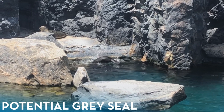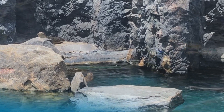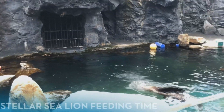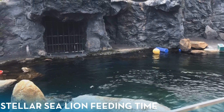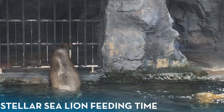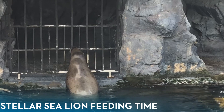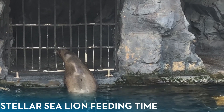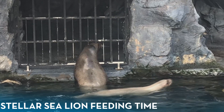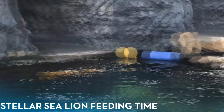Speaking of pinnipeds, the Steller sea lions are my favorite animal at the aquarium by far. Mystic Aquarium is one of only two holders of Steller sea lions in North America. They are massive — basically the size of a walrus — and make giant roaring sounds, which is very cool. They are so intelligent that they could literally hear the cooks in the kitchen preparing food before anyone arrived, and were already waiting at their feeding door. They are definitely my favorite animal at the aquarium.